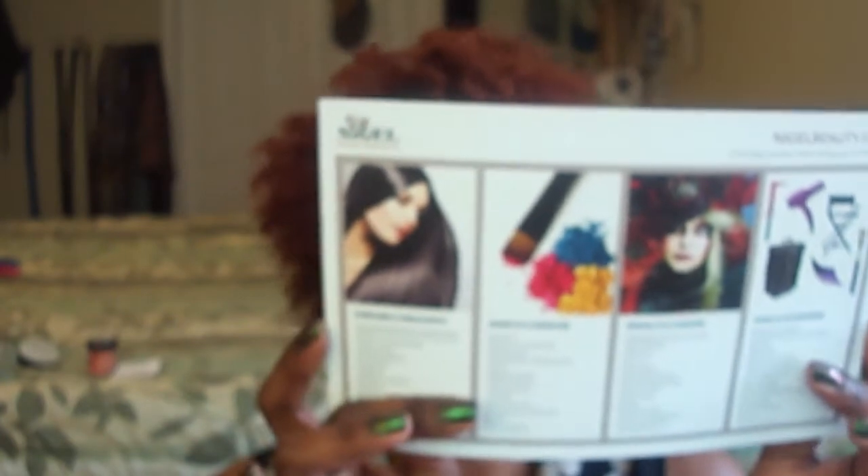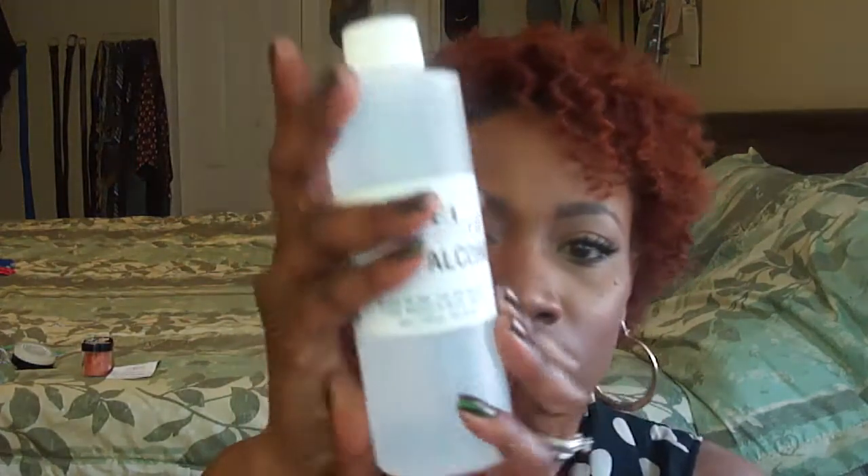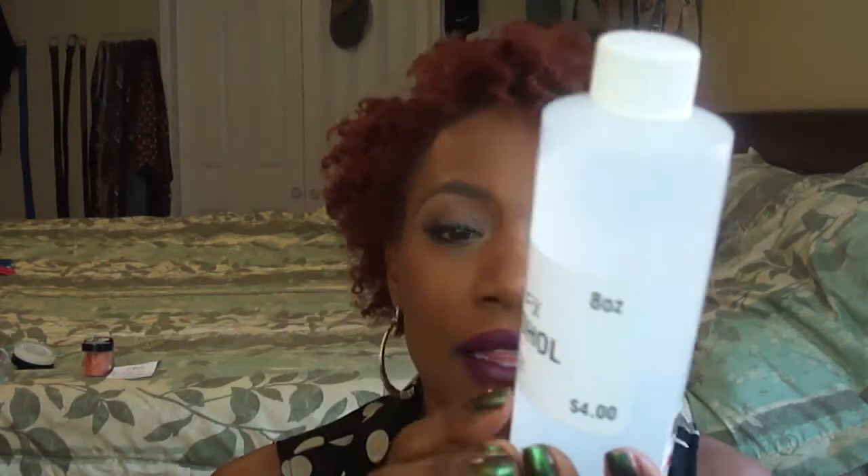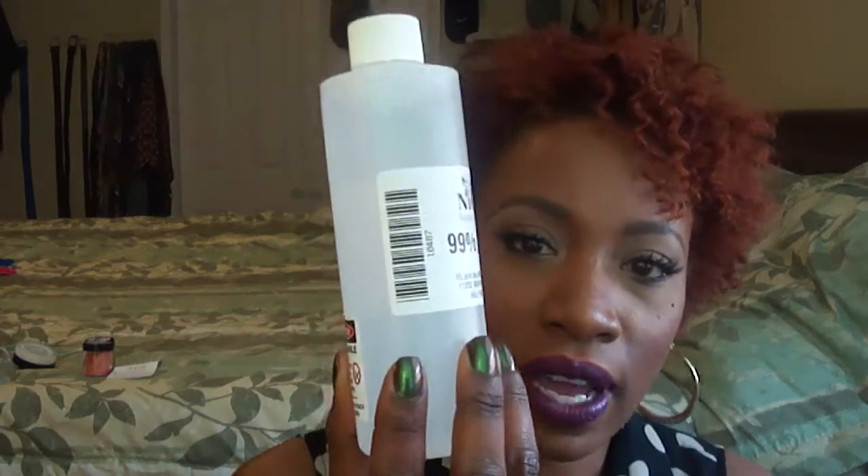I also stopped by Nigel's Beauty Emporium, located in North Hollywood. I got my makeup chair from Nigel. What I got from them this year is 99% alcohol — I like to cleanse a lot and it's hard to find 99% in regular stores, it usually only goes to 97. So I got the alcohol.